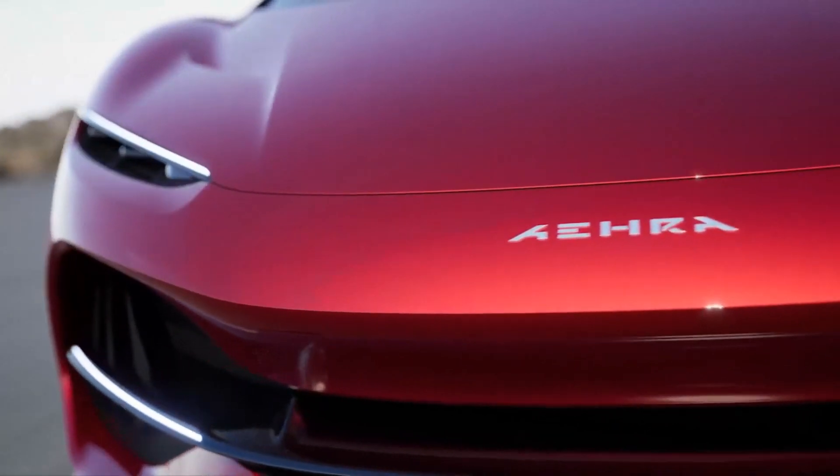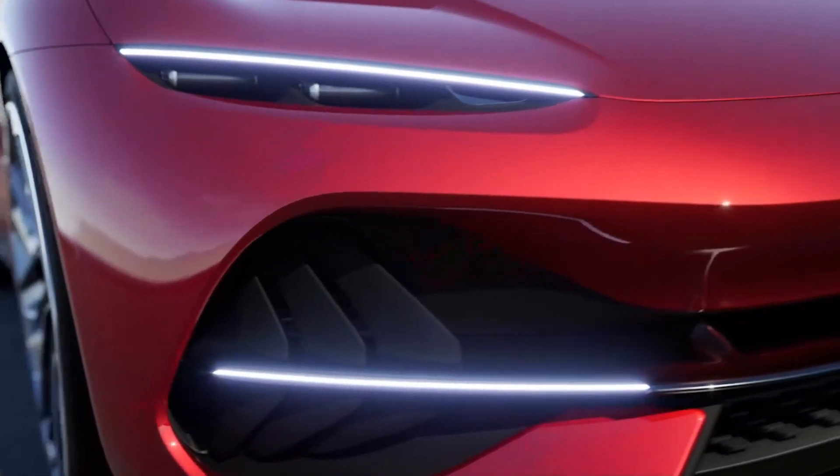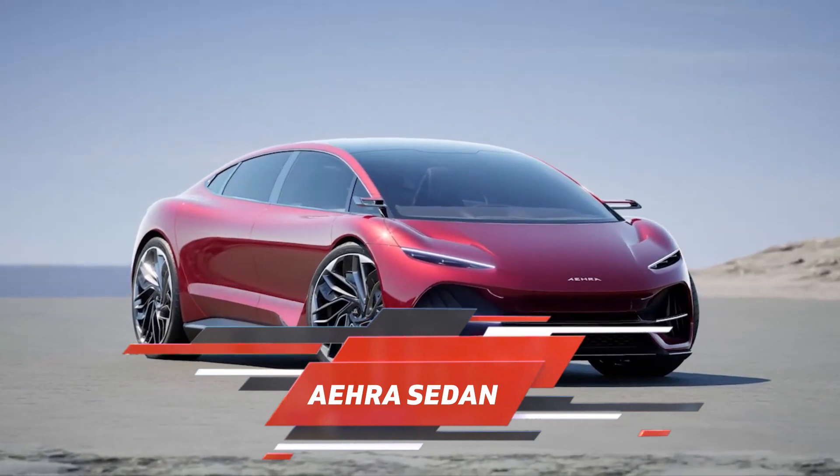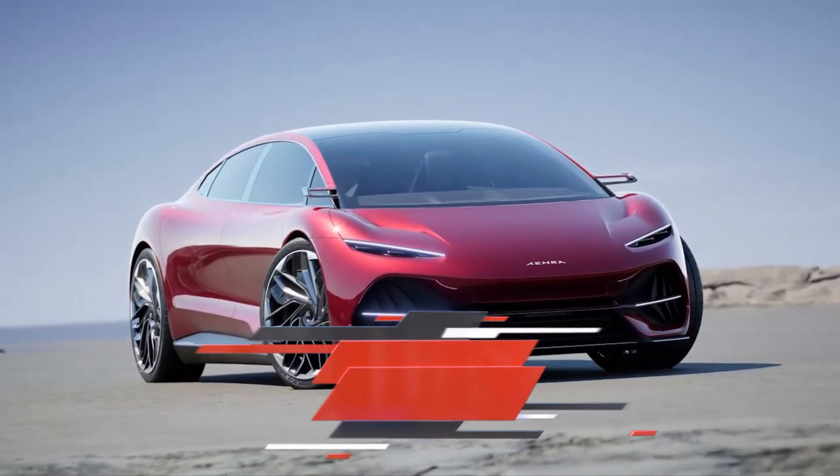Welcome back to our channel. Today we're diving into the world of electric vehicles once again, with an exciting newcomer on the block — the Aira sedan, an EV stunner boasting an impressive 497 miles of range.